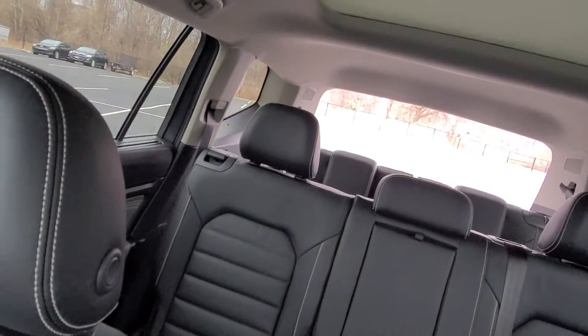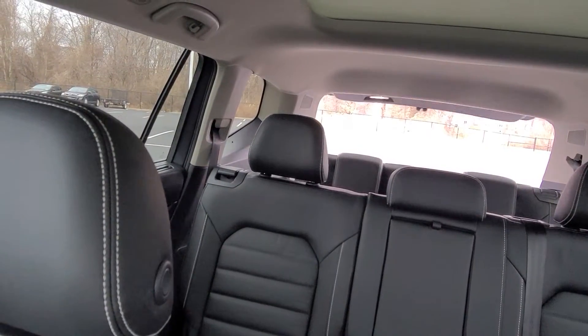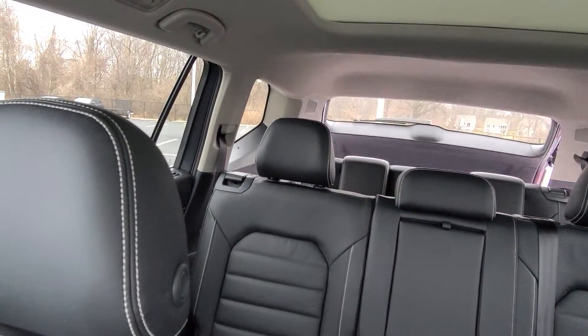The power liftgate button is right here — lift up and hold to open the rear hatch for contactless pickup, and lift up and hold again to close it.